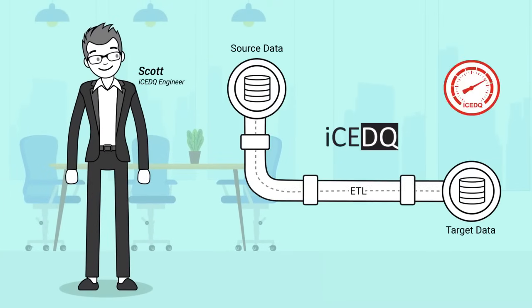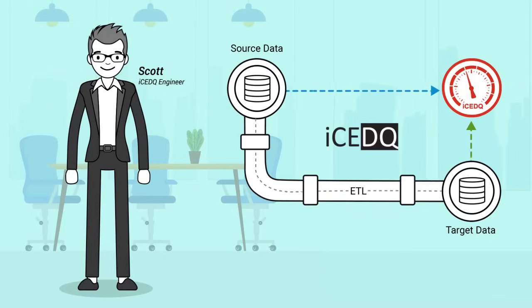Scott introduced IceDQ, a data ops platform for data test automation and monitoring.